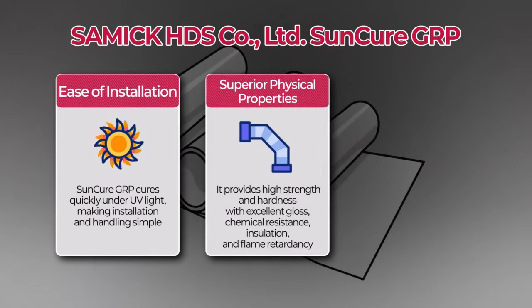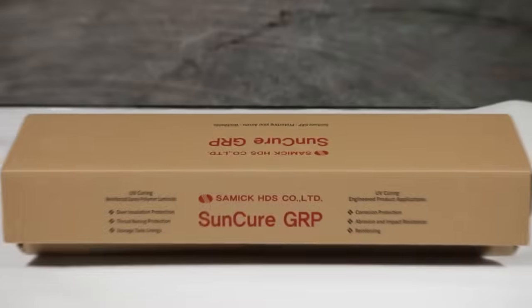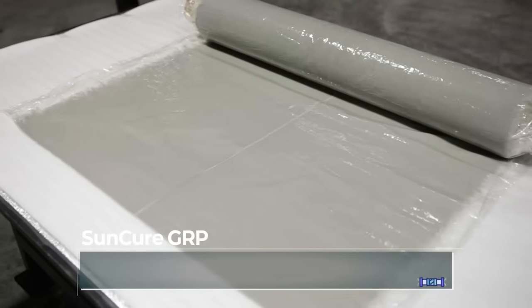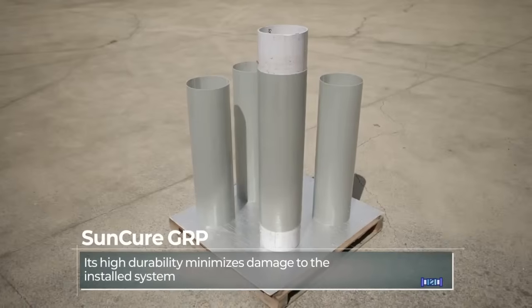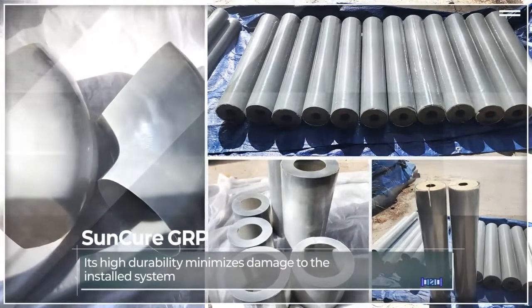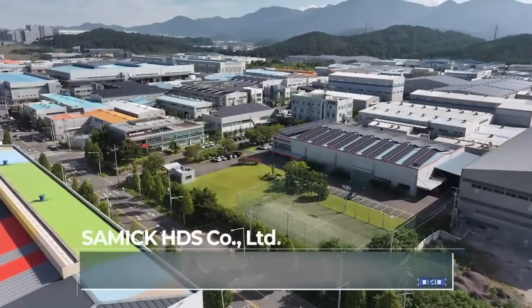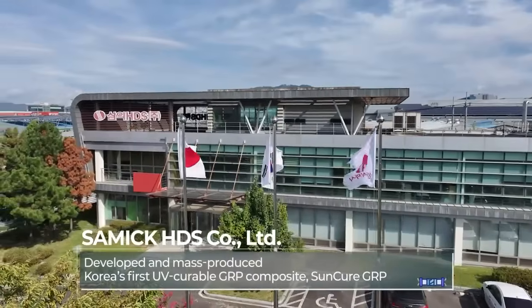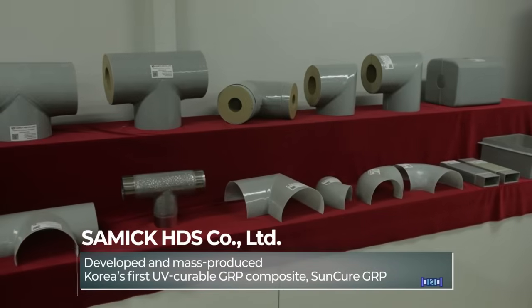SunCure GRP replaces metal jacketing with a detachable, reusable composite shell. The industry is shifting towards SunCure GRP, a composite material designed for easy installation and maintenance. Amid this trend, Samik HDS developed Korea's first UV-curable GRP composite and established full-scale production.